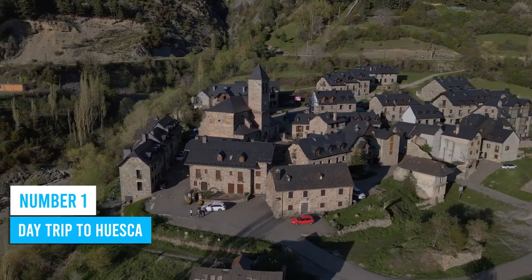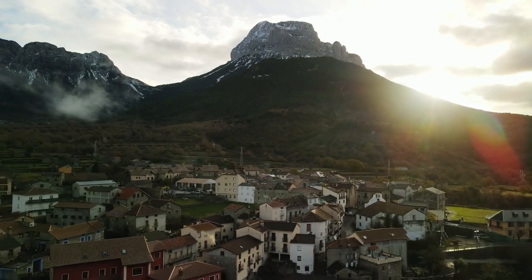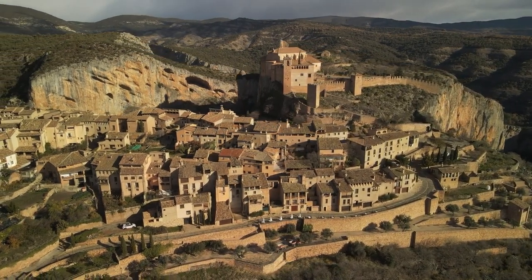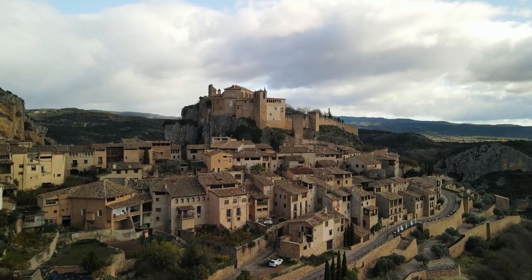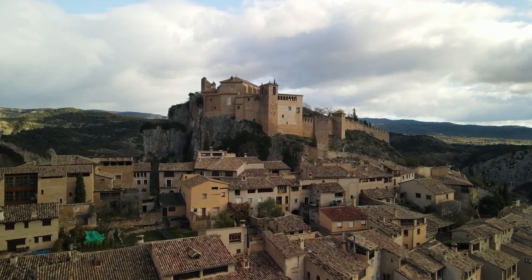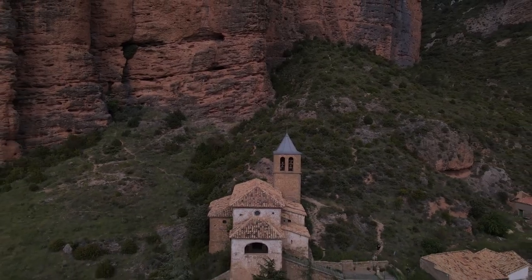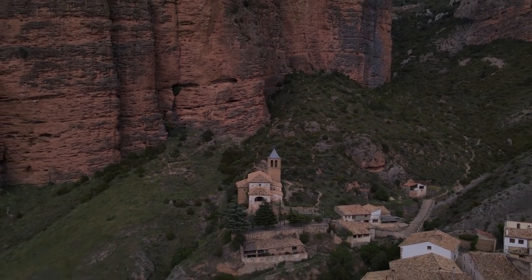Number 1: Day Trip to Huesca. Planning a day trip from Zaragoza? Head north to the delightful town of Huesca, less than an hour away — a favorite among tourists and locals alike. Huesca boasts impressive medieval architecture, a majestic Gothic-style cathedral, and enchanting cobblestone streets that take you back in time. It's a paradise for history buffs and culture enthusiasts. Don't miss the chance to explore Huesca's hidden corners, wander through its narrow streets, absorb the atmosphere, and savor the authentic local cuisine.